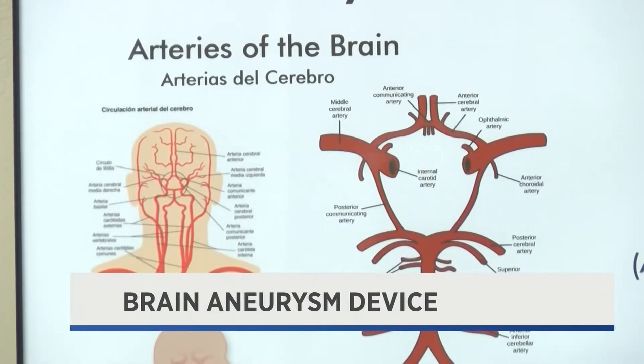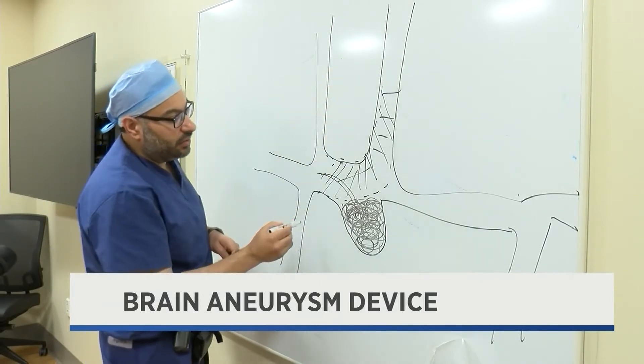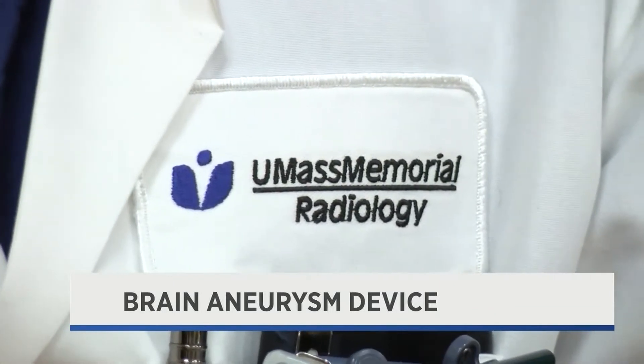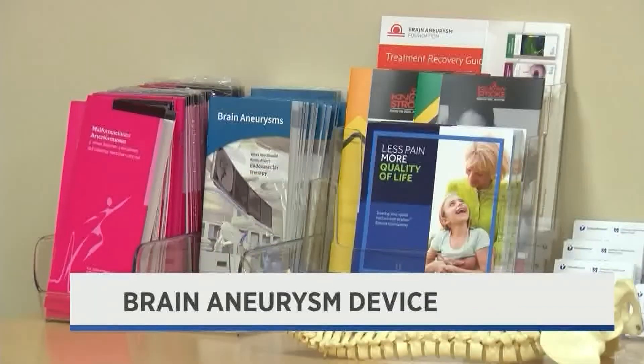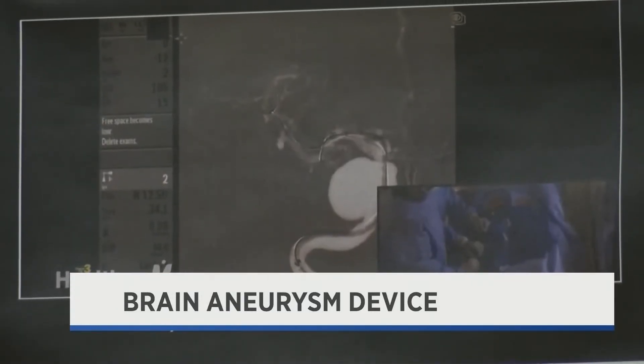Once we have packed this enough, we can, with a clicker, almost close this device and this device comes out. Kamanichi was approved by the FDA in May. UMass Memorial is the first hospital in New England to use it. Puri says the device is inserted in either a patient's wrist or groin and does not involve brain surgery.